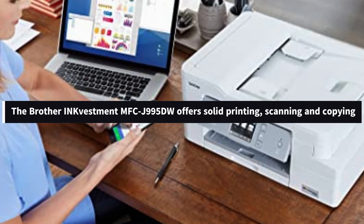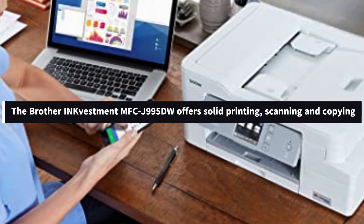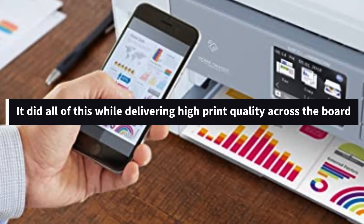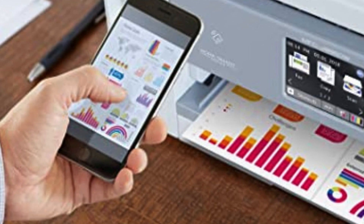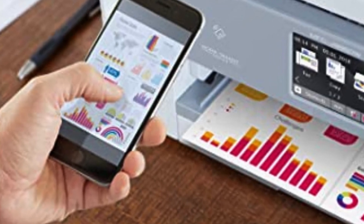On top of that, the Brother INKvestment MFC J995DW offers solid printing, scanning, and copying. Print speeds beat the category average, and two-sided printing is among the fastest we've seen. And it did all of this while delivering high print quality across the board. That same zippy speed and above-average quality was found in scans and copies, making it a great choice for anyone, even if you aren't buying it for the affordable ink.